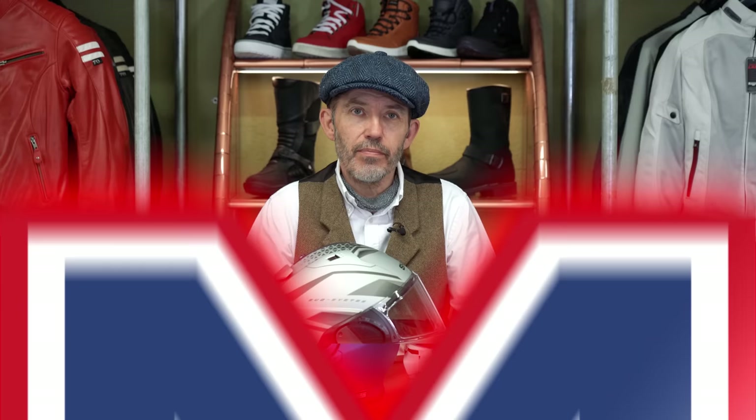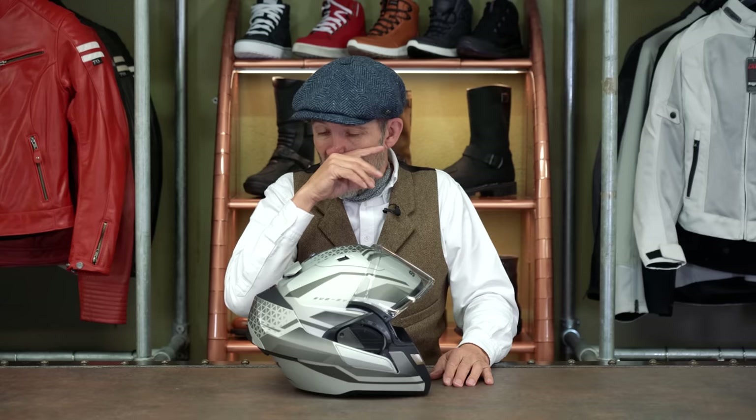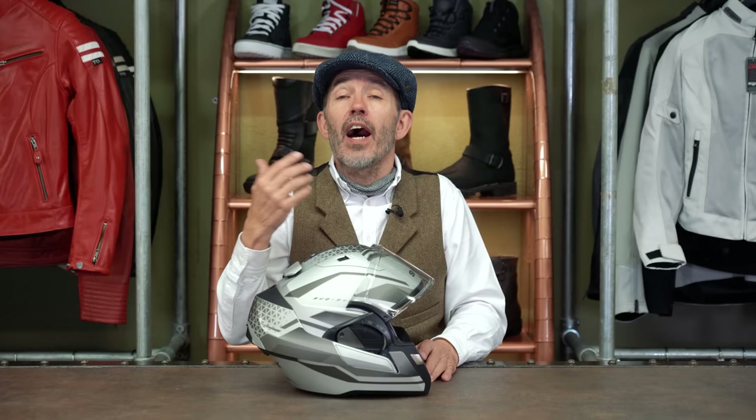Helmets like this are known as flip over helmets — a variation on the flip lid theme. Whereas on a flip lid the chin bar stands up when you open it, on a flip over helmet the chin bar comes all the way over to the back. This creates a truly practical open face helmet. The main two protagonists are Shark with their range of Evo helmets, and Roof — another French brand like Shark — whose helmets are very cool but probably even less practical than the Evo range. The reality is that these helmets are probably better in the open face configuration than in the full face configuration. This particular helmet is a great open face because you've got extra chin protection that comes all the way around the front of the chin — so if you do have an accident, this gives you more protection than just about any other open face helmet on the market.